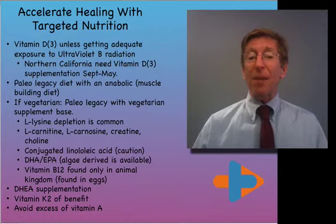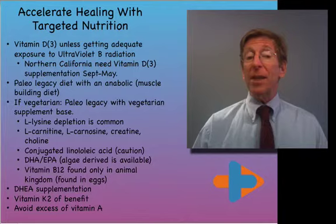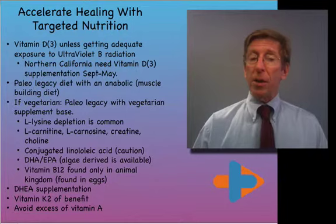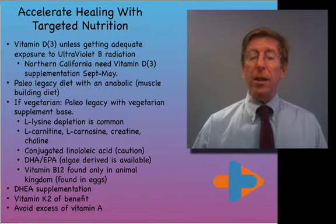The paleo legacy diet suggests we need an anabolic, protein-building amount of food to build muscle and good bone. If you're vegetarian, there are some substantial liabilities. You may have too much starch from cereal and not enough lysine. You're likely diminished in amino acid-derived molecules found in meat: L-carnitine, essential for transporting fat; L-carnosine, which has aspects of detoxification and stabilizing muscle pH; creatine, which supplies an energy store; and choline, which is critical in membrane management.